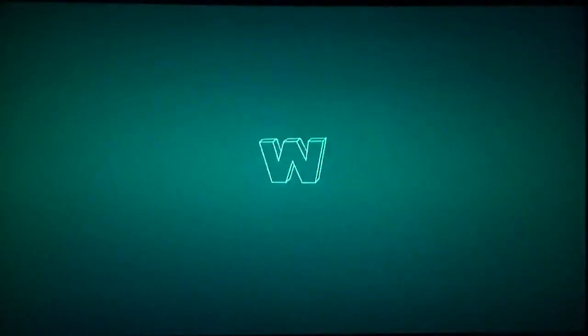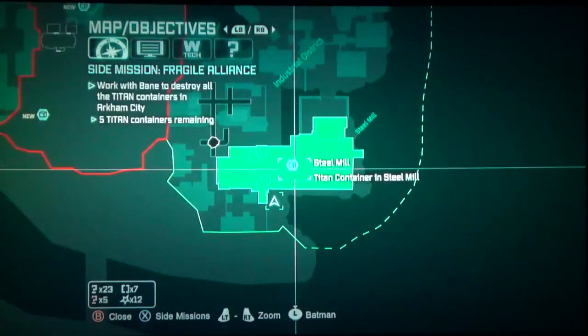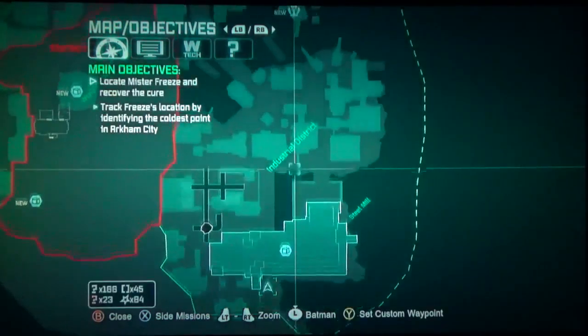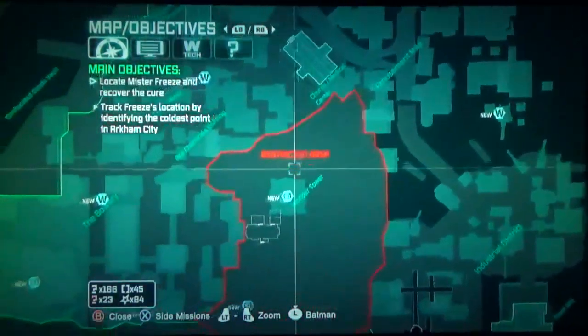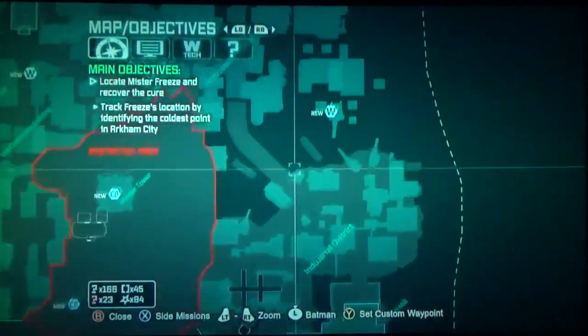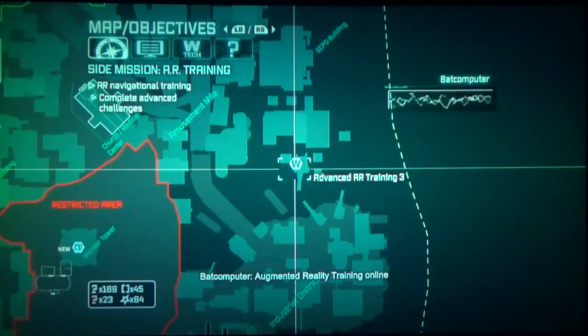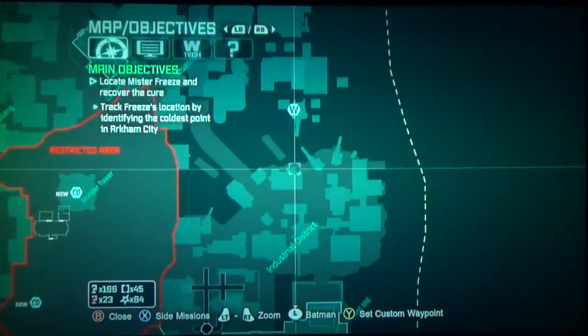Now, I know I said I was considering going back to the Steel Mill to get that Titan container. Well, I looked it up, and yes, we do return to the Steel Mill in the future, so I'm not going to worry about that right now. The coldest point — we have to go decently far to get there. I'm thinking we'll probably end up running into that augmented reality training. Maybe we can tackle that too.